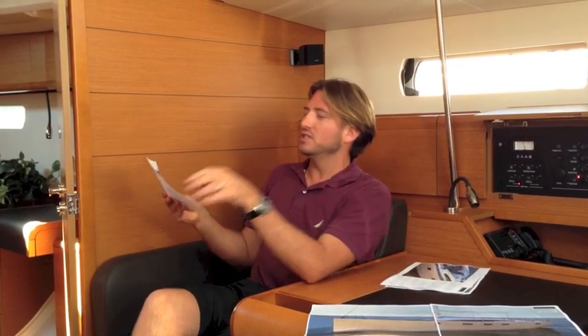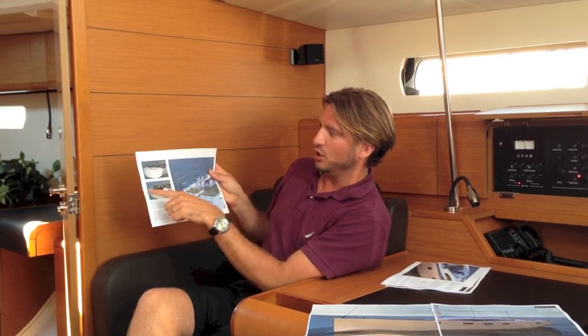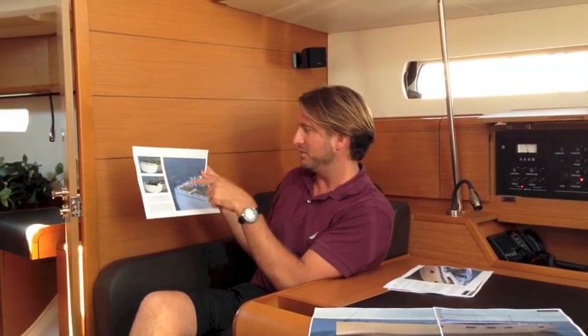There are a couple of different options here. As you can see from this picture, you have the open transom and then the closed-in transom. This is part of the performance version for the sailor who is looking for a much larger yacht yet with cutting-edge performance. The Jeanneau 64 is going to give you the best of both worlds.